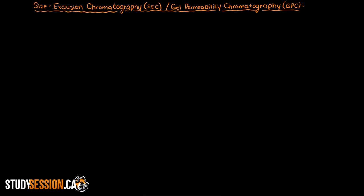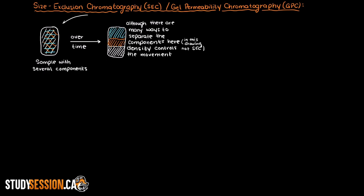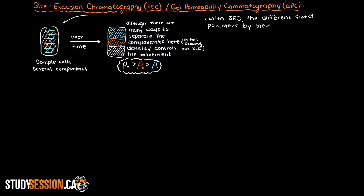In this video we are going to be talking about another method that we can use to evaluate a polydispersed sample. This method is called either size exclusion chromatography or gel permeability chromatography — these are the exact same thing, just a different name. Chromatography is when we take a mixture and separate its various components by moving them based on some characteristic — this movement will occur at different rates and we can separate our mixture into its various components. In size exclusion chromatography we are separating the different size polymers by their size.